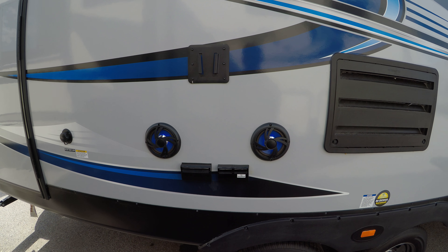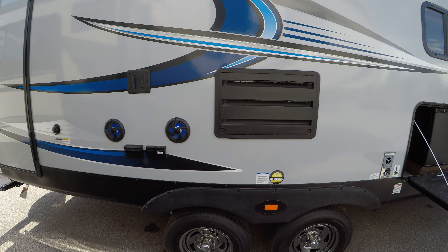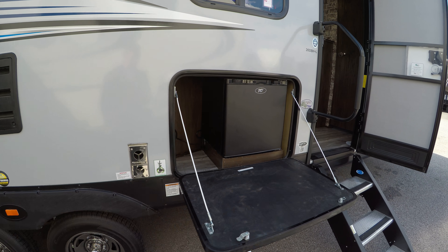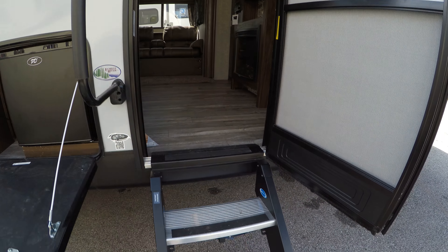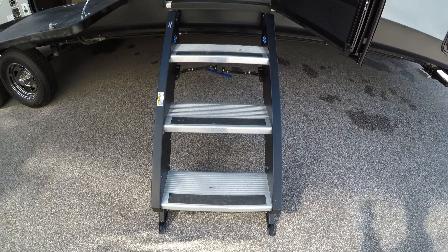You've got outside speakers and a spot for a TV, and this unit does also have an outside fridge. And here are those Moride steps down — these are nice solid steps, really lightweight too.